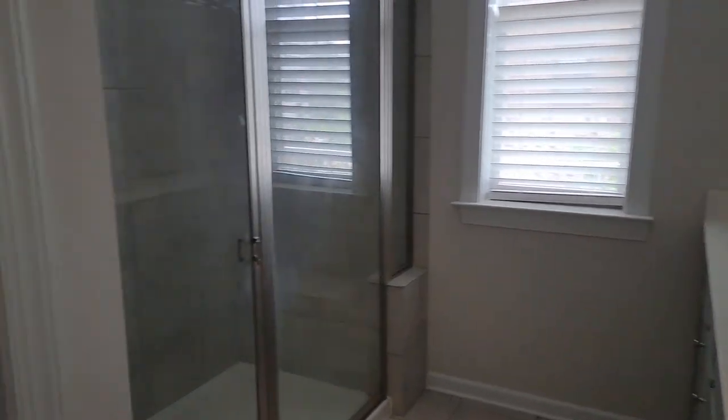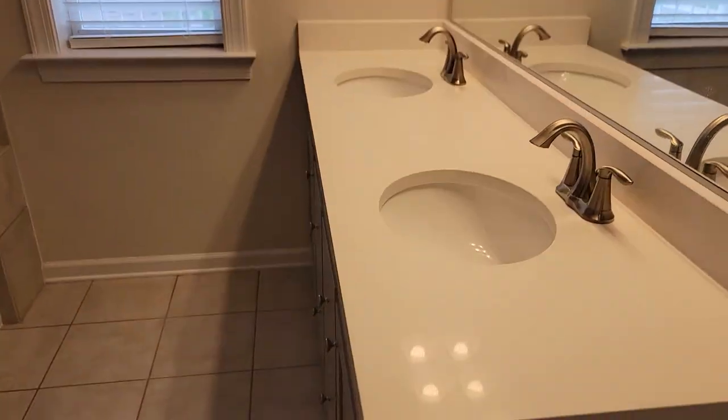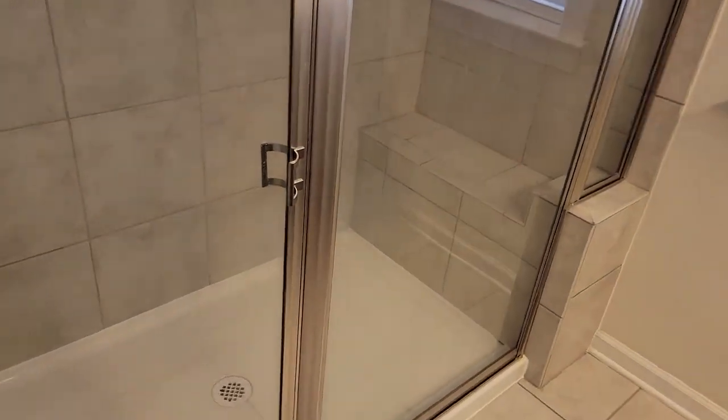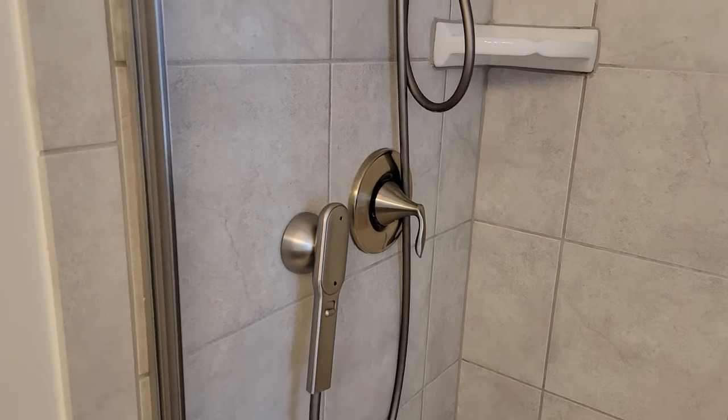Master bath. Quartz countertop. Oversized shower in here. We've got a nice shower head system there.